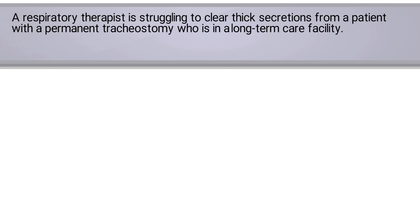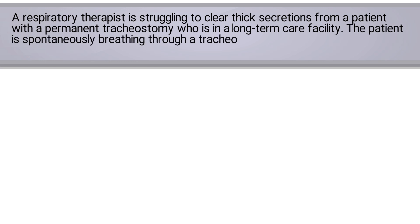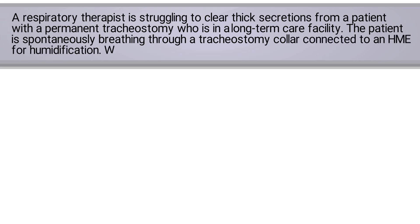A respiratory therapist is struggling to clear thick secretions from a patient with a permanent tracheostomy who is in a long-term care facility. The patient is spontaneously breathing through a tracheostomy collar connected to an HME for humidification. Which of the following interventions would you recommend?